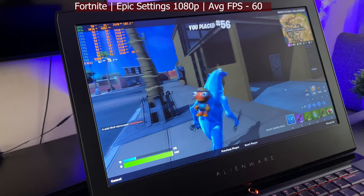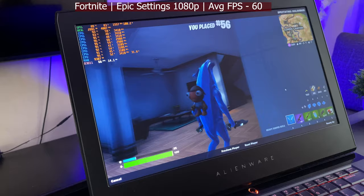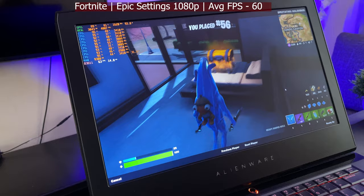If you want to go full competitive, set it to low — you could probably get 144 to 180 fps. Fortnite is fully playable; totally a good experience on this hardware.